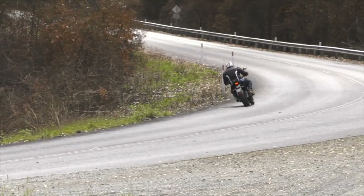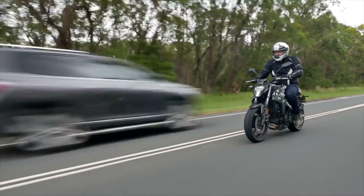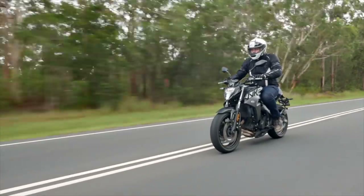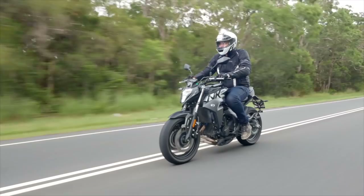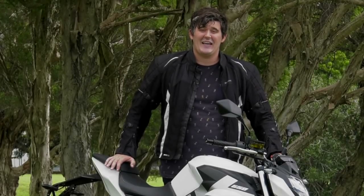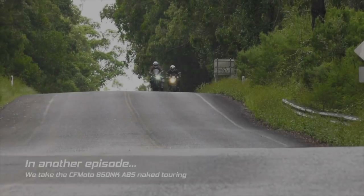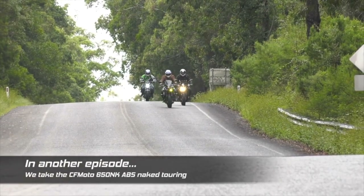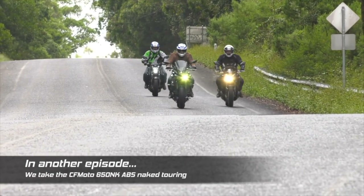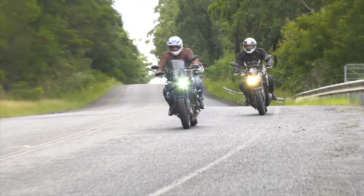CFMoto produces two variants of the 650 NK — the difference between them being the ABS brakes. I spent quite a bit of time on the CFMoto 650 NK in mixed settings: commuting, touring and wet weather. All up we put about a thousand kilometres on the bike and really, there's a lot to like. In a later episode, we take the 650 NK on tour with two open class naked bikes, where it held its own in the twists and on the open road, impressing all three riders.